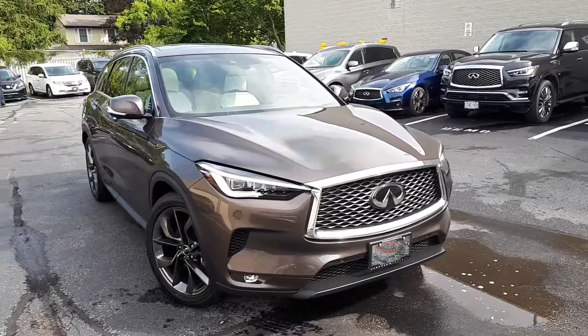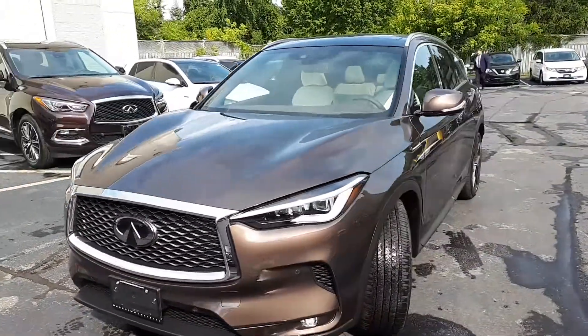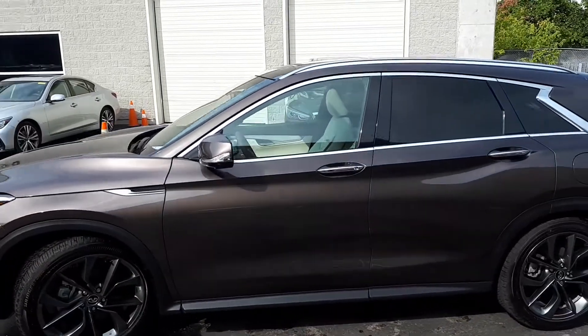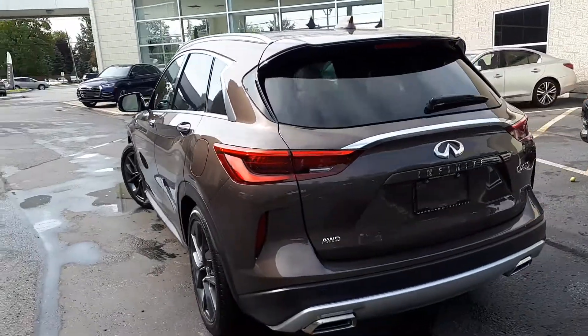Here at Markham Infinity, we have a pre-owned and DriveShield certified 2019 Infinity QX50 Autograph in chestnut bronze metallic. This SUV has all-wheel drive and a continuously variable transmission.